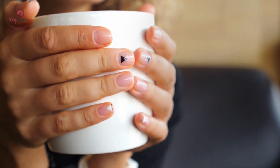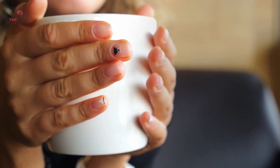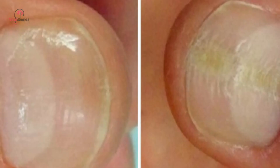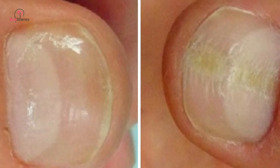This crescent-shaped patch is called a lunula, which actually means "small moon" in Latin. You can see why it's given this name. Doesn't it look just like a crescent moon hanging in the night sky? If you never noticed the similarity between this part of your nail and the moon in the sky before, you definitely will now.